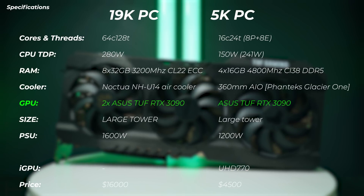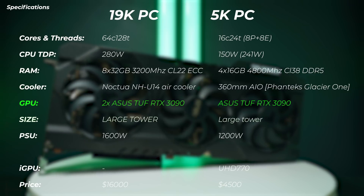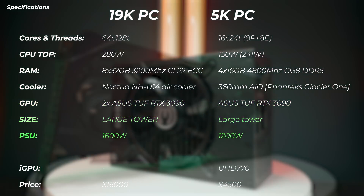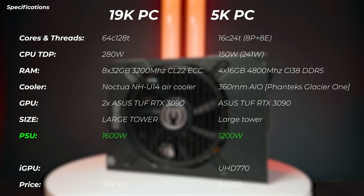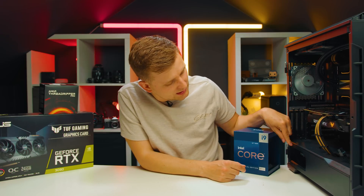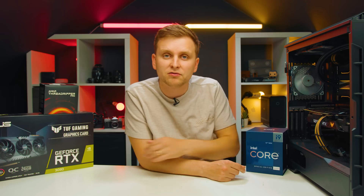The GPU is an Asus RTX TUF on the 5K PC, and on the 19K PC we have two of those GPUs. In terms of size, both of them are large towers, though the 19K PC is a little bit bigger. In terms of power supply, the 19K PC is running the EVGA 1600 watt power supply, and the 5K PC has the ROG Thor 1200 watt power supply, which has a very cool wattage meter on the side so you can see how much it's pulling from the socket. Pretty cool feature.